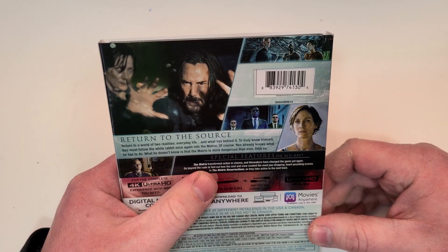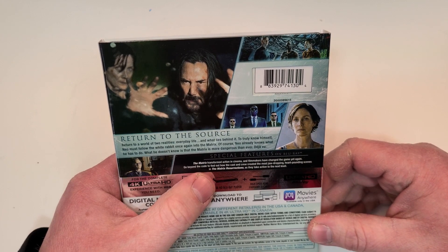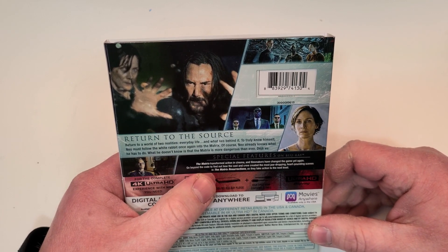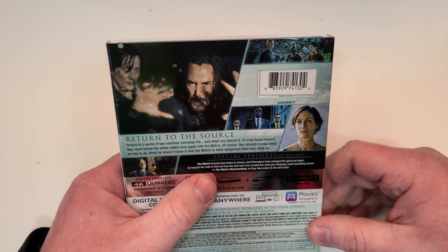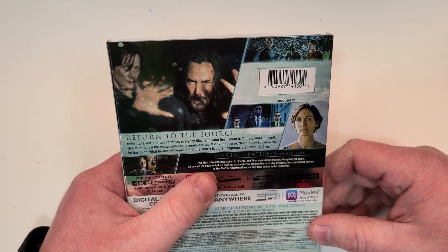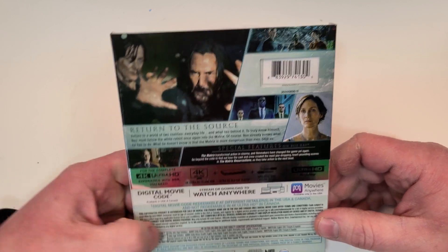Special features: The Matrix transformed action in cinema and filmmakers have changed the game yet again. Go beyond the code to find out how the cast and crew created the most jaw-dropping, heart-pounding scenes in The Matrix Resurrections as they take action to the next level.